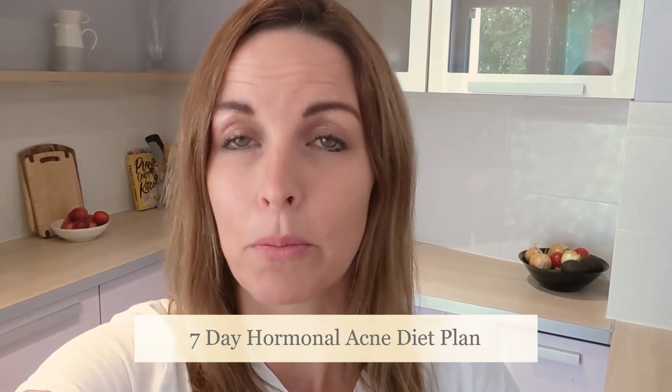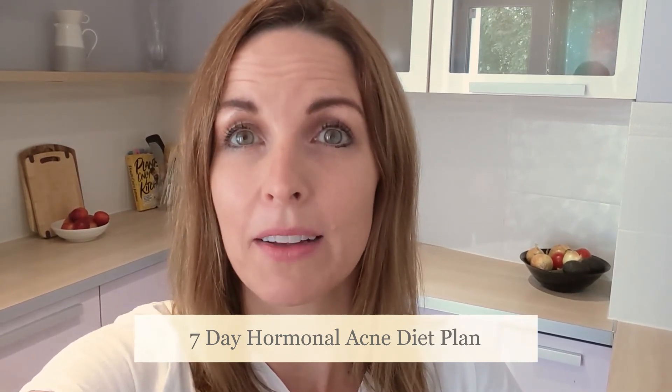There are some really great ways to change your diet that the research really supports. I put together a seven-day diet plan for you, totally free. Instead of just talking about what foods to eat and what foods not to eat, I went ahead and did some recipes to help you out, so go ahead and put your email in the link below and I will get that right over to you.